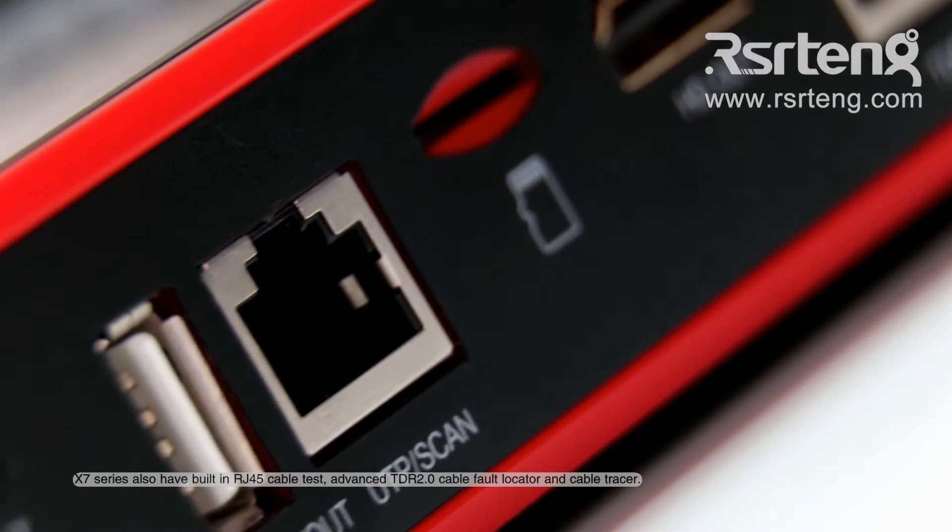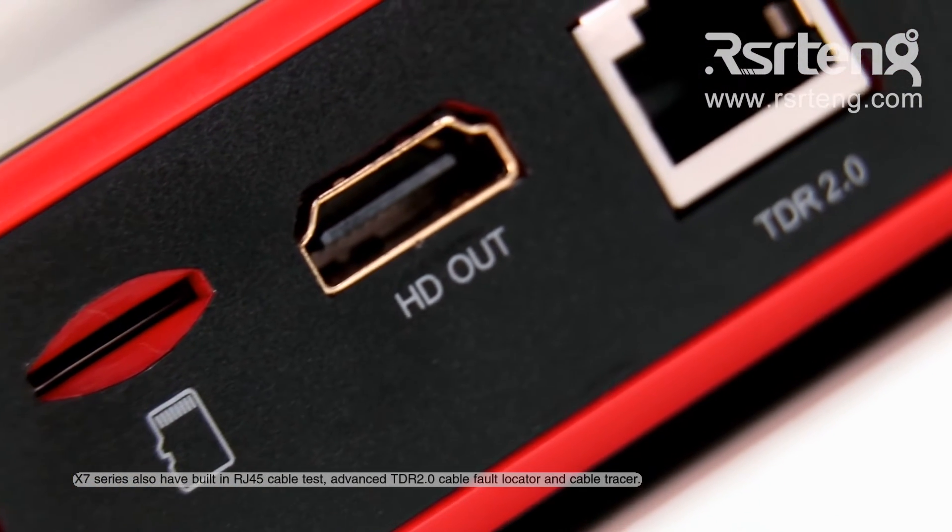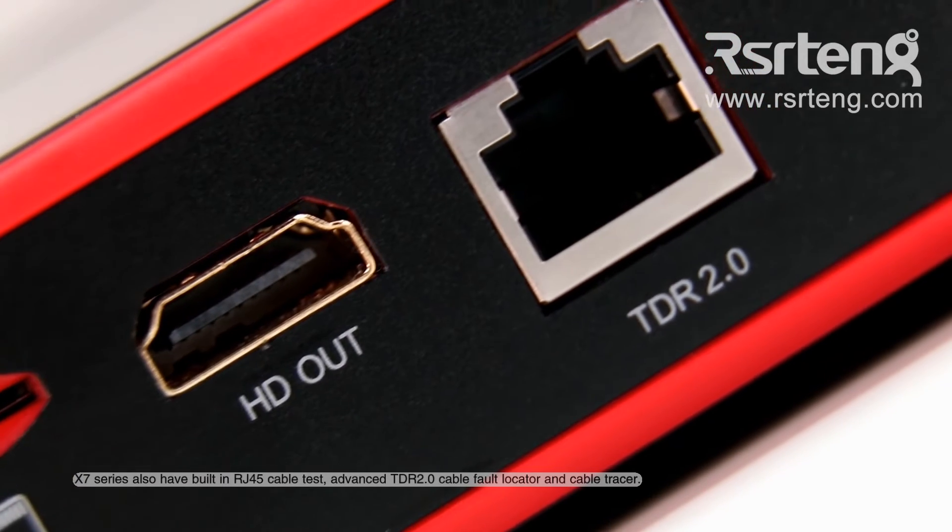X7 series also has built-in RJ45 cable test, advanced TDR 2.0 cable fault locator, and cable tracer.